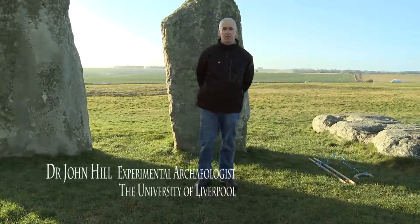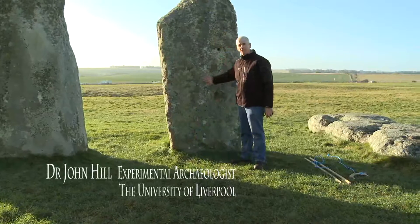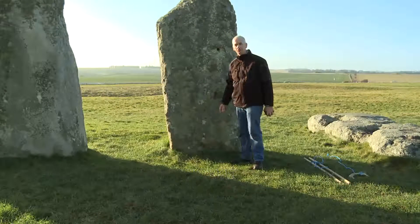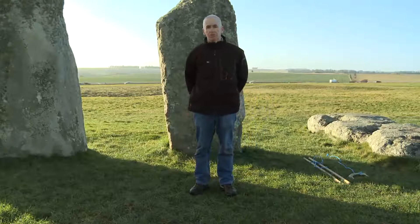I'm standing at perhaps one of the most important stones at Stonehenge. It is in fact stone number 11 — an odd looking stone for the Outer Sarsen Stone Circle, but I believe it's important for two reasons.